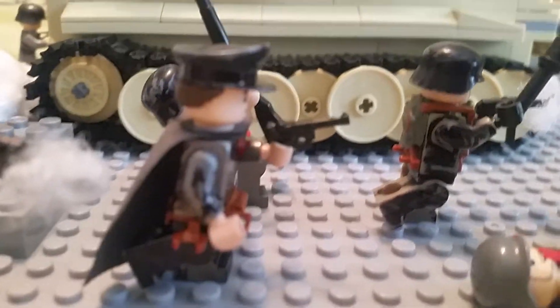The German sniper and then the German commander — I gave him hair using clay.